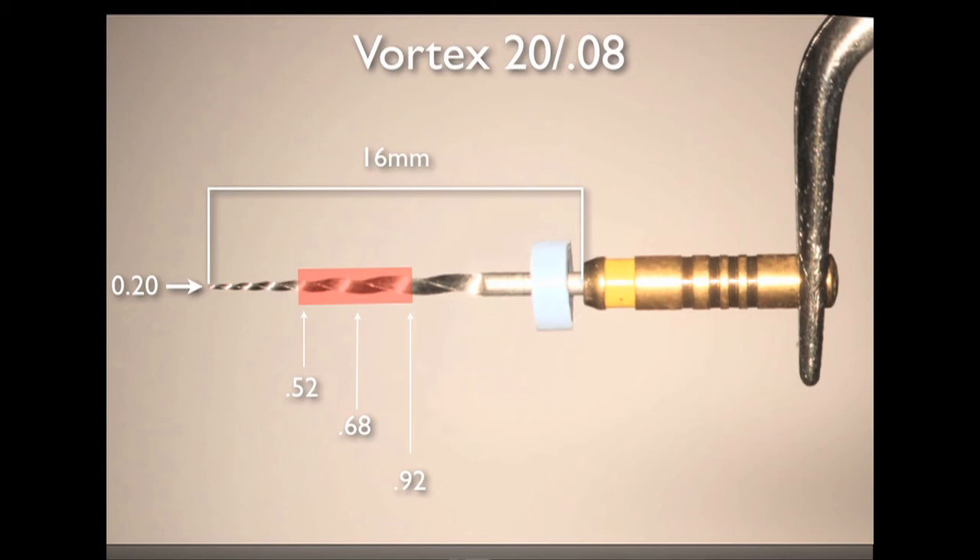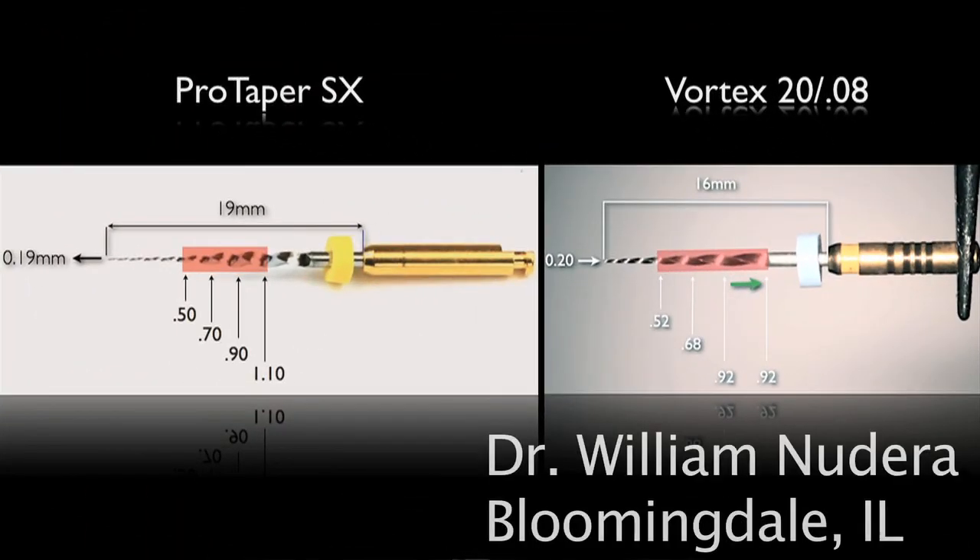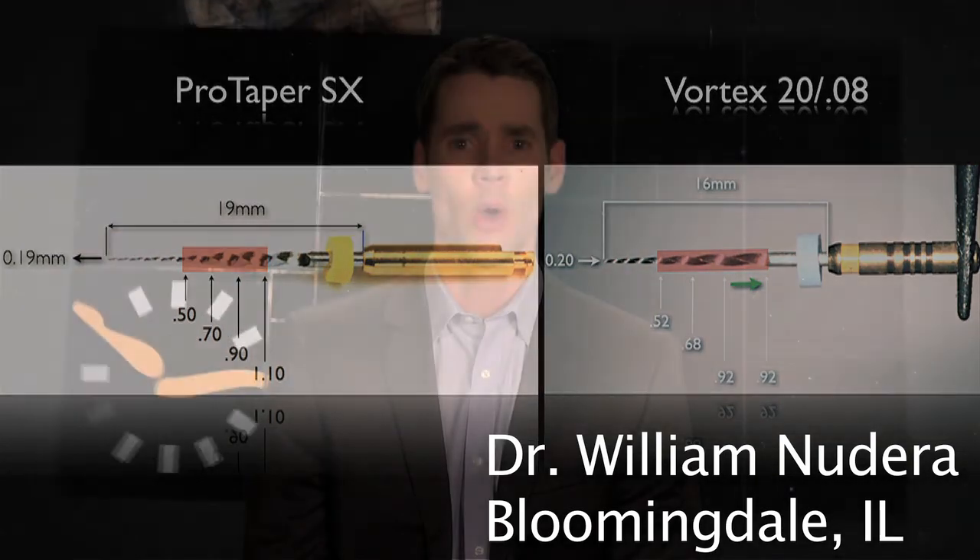Looking at the file diameters in the working portion, the advantages become clear. The diameter sizes are 0.52, 0.68, and 0.92 — a Gates equivalent of 1, 2, and 3. But the most unique feature is the paralleling design at the maximum taper. The file will never allow the clinician to open the orifice beyond an equivalent Gates 3, which significantly conserves coronal and mid-root dentin. Looking at these files side by side, the differences are obvious. The Vortex orifice opener 20.08 offers the clinician a significantly more conservative approach when opening the orifice while still accomplishing the same goals.